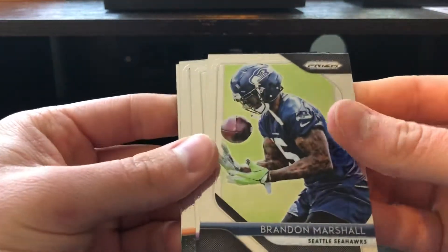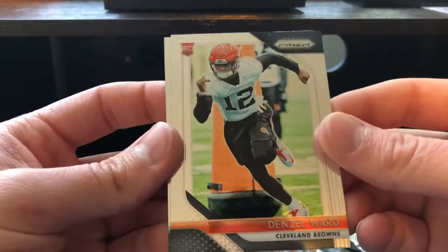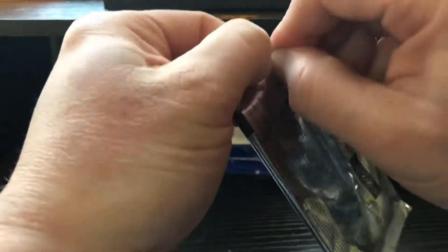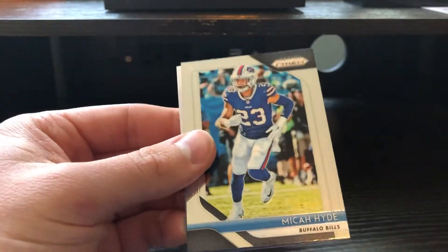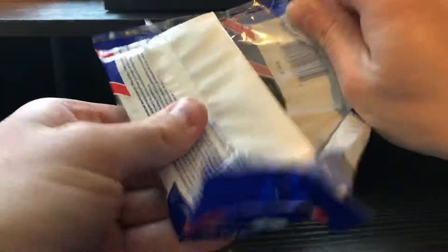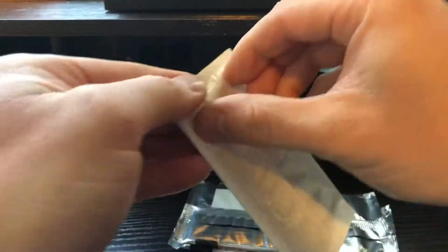We have another rookie. Brandon Marshall, Stefan Diggs, Denzel Ward. I saw the Browns and then... it's not who we want, but he's a good player though. McGarrett Ball. Marcus Mariota, Michael Thomas, Mason Rudolph Instant Impact, and Micah Hyde. So, halfway done, coming up on the third pack. But the auto's there, obviously, as I called it. Called it to begin with.